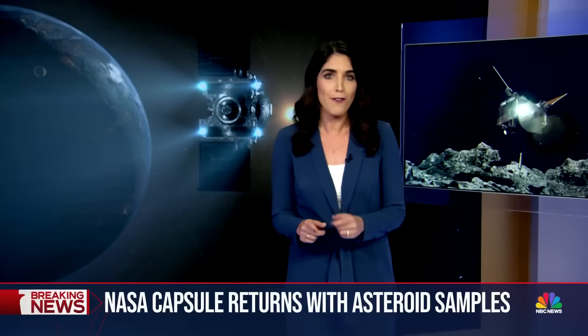Getting these samples to Earth was just the first part of this mission. The sample will be sent to the NASA Johnson Space Center for examination. As for the spacecraft, after it dropped the capsule off, it turned around and went back out for another mission to a new asteroid.